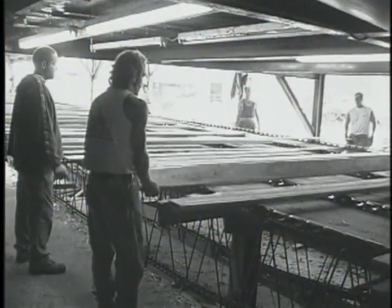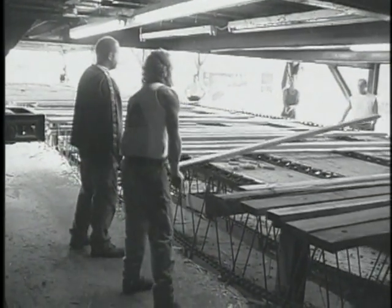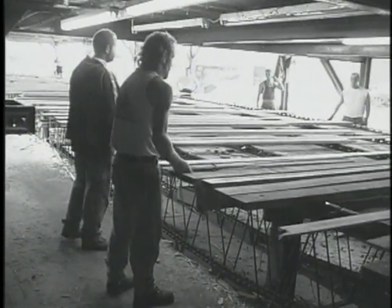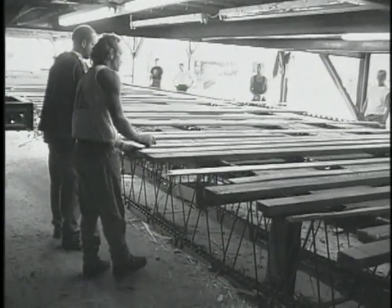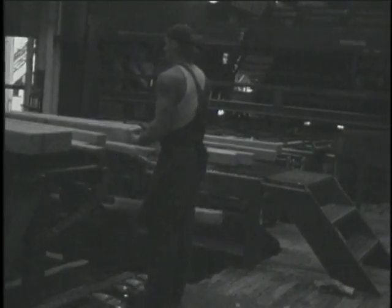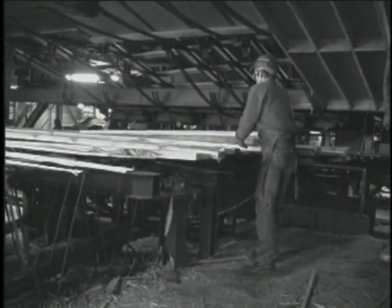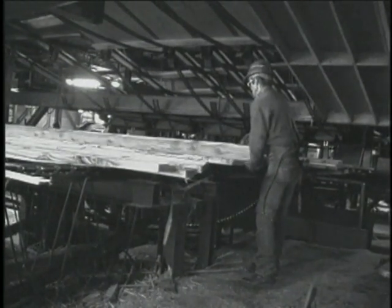I've been working here for 28 years — I've been grading for 18. You look at the lumber and you decide what should be cut off, what shouldn't be cut off, what you can let go. When you had to turn it over by yourself, that's mostly what the job entailed — just getting that darn thing over by the time it got by you.